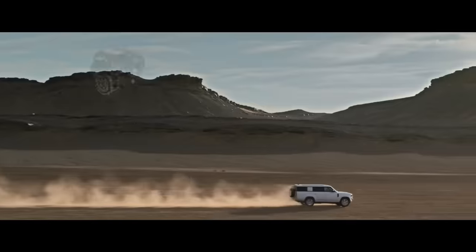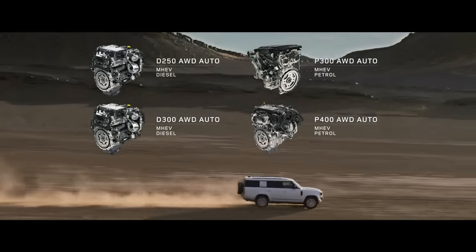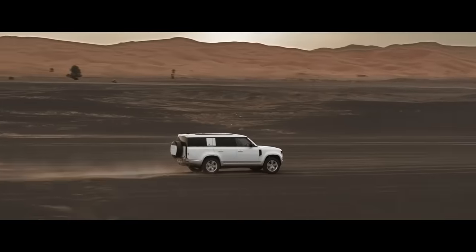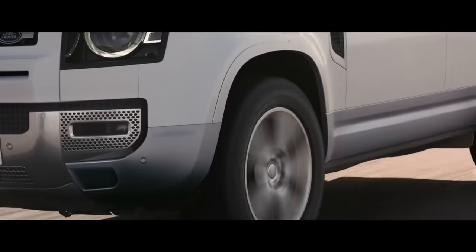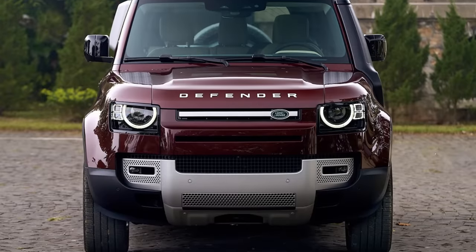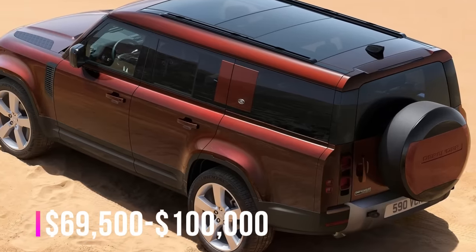Under the hood, the full-size SUV receives a choice of inline-six hybrid powertrains ranging from 296 horsepower to 395 horsepower. Every Defender 130 comes fitted with an all-wheel drive system and an eight-speed automatic gearbox. The entry level starts at $69,500 and over $100,000 for the top range.